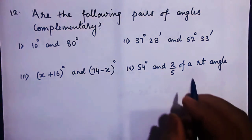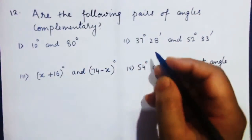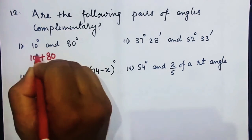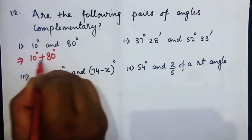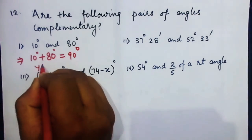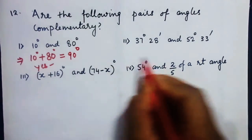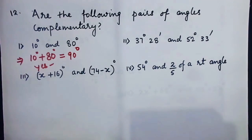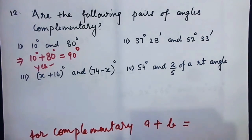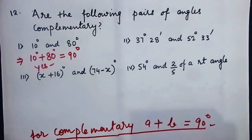Are the following pairs of angles complementary? We are asked whether 10° and 80° are complementary. We will quickly add them and by the value we get, we will say yes or no. But before solving each one, you should mention: for complementary, a plus b should be equal to 90 degrees.